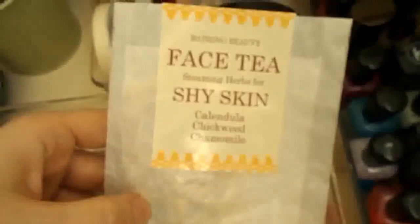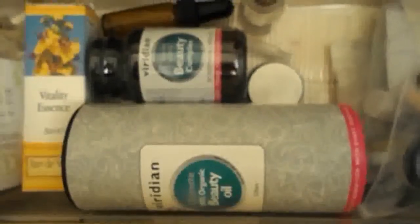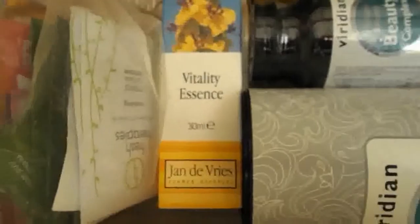Hiding underneath there I got another little goodie from the Green Beauty Meetup — that's Face Tea for Shy Skin by Baving Beauty. I'm really excited to try this because I've never tried anything by Baving Beauty, but I've heard a lot about her. That's the Viridian Beauty Oil and Beauty Capsules. I'm looking forward to trying these out. I previously tried the clear skin ones but couldn't stick to taking them, so I'm going to try harder this time.